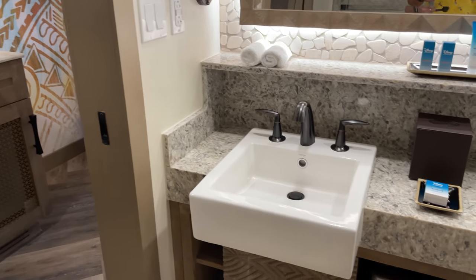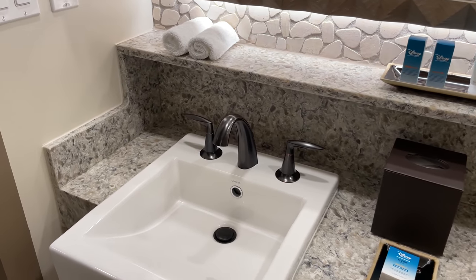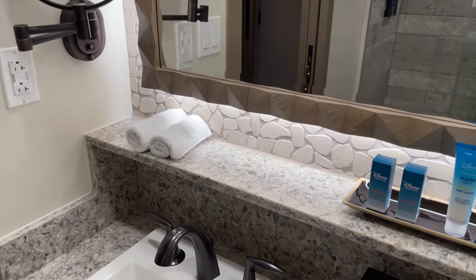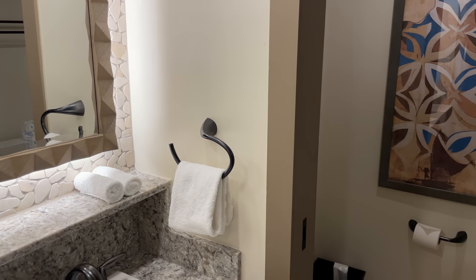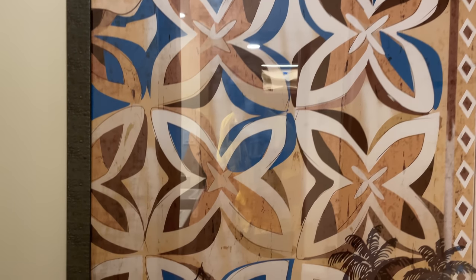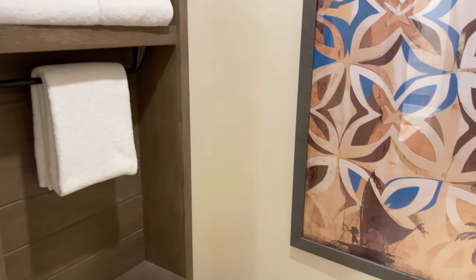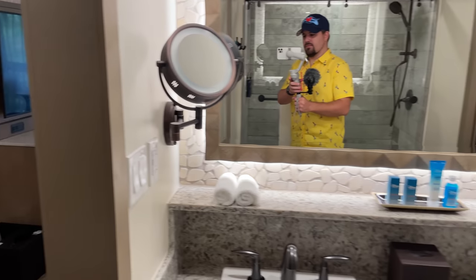They have refillable shampoo, conditioner, and body wash in the shower. On the other side there are a couple of sinks with shelves below for storage and your hair dryer. There's a good amount of counter space, a small shelf below the mirror, a makeup mirror on the wall, and a large mirror above the sinks. Over here is another pocket door for the toilet room — beautiful piece of art featuring Moana and Maui tucked in at the bottom, and a really great built-in to hold the towels — a wonderful use of the space.